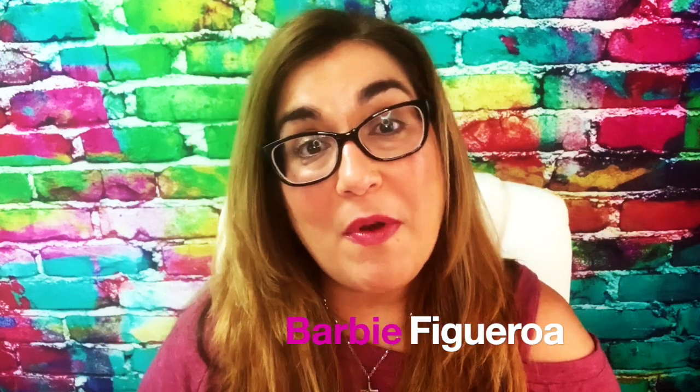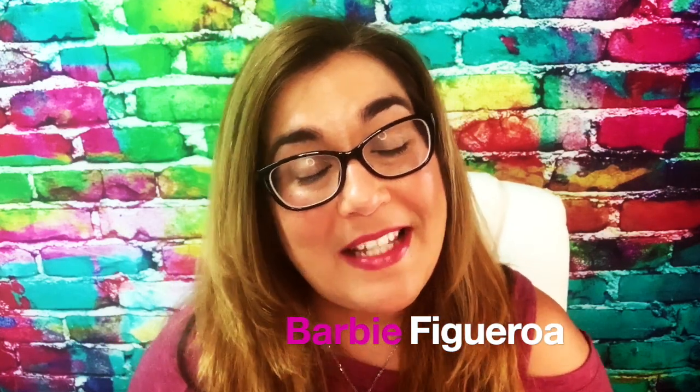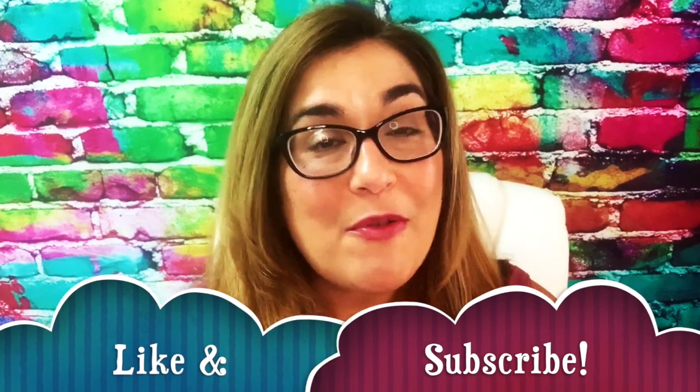Please take just one little moment to like this video and subscribe to my channel. I would truly truly appreciate that.